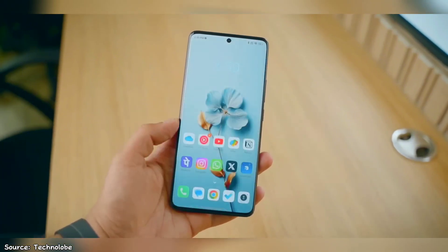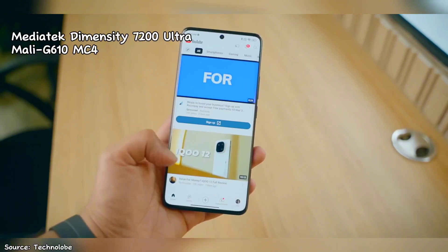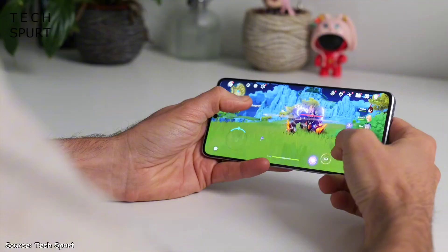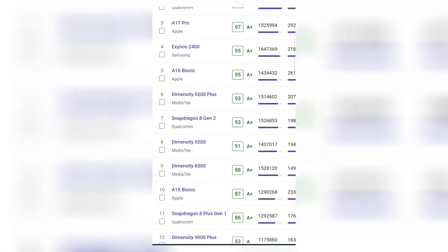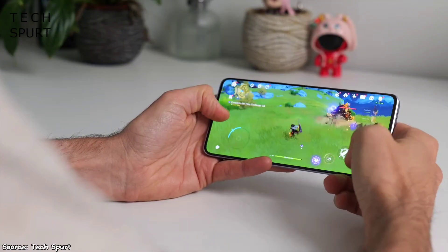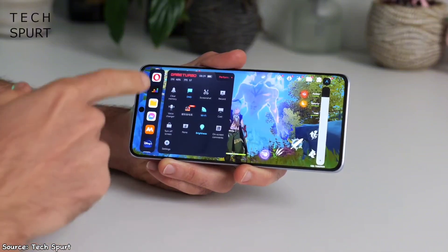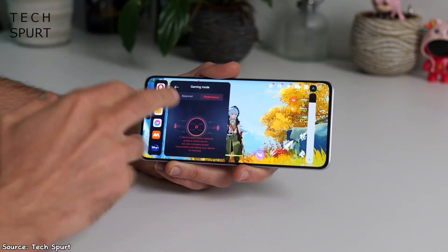Moving under the hood, the Redmi Note 13 Pro Plus is powered by the formidable MediaTek Dimensity 7200 Ultra chipset. From demanding gaming sessions to multitasking with ease, this chipset handles all that effortlessly. You'll be able to play most games at high graphics and high frame rates. It's not the best mobile processor in the world — not even close — but when you look at the best, like the Bionic A17 Pro, Snapdragon 8 Gen 3, or the Dimensity 9300, they're usually overpowered. A processor that's 80% as good as them will still serve you perfectly well, and that's how this chipset is.